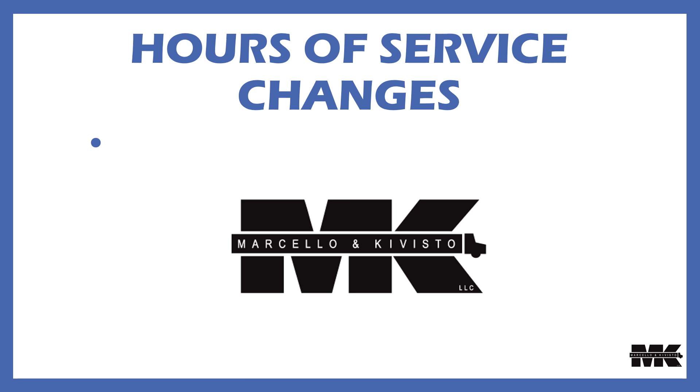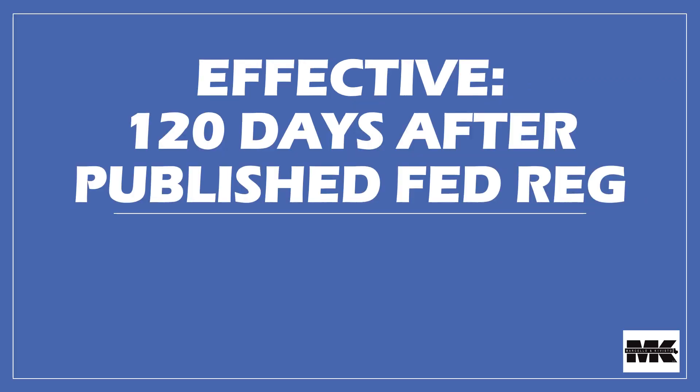The FMCSA today announced the much-anticipated, long-awaited hours of service changes. While they were announced today, they do not become effective until 120 days after they're published in the Federal Register. There are four main areas of changes — let's take a look at them.